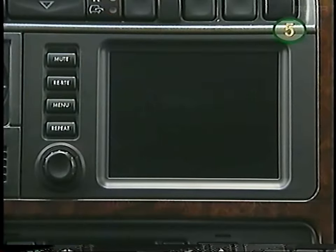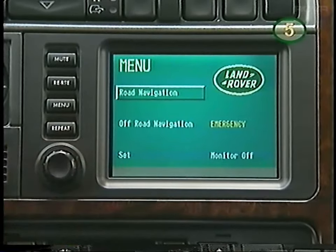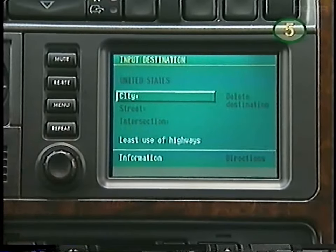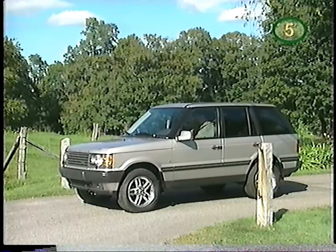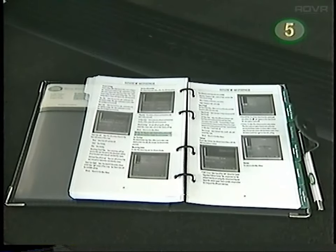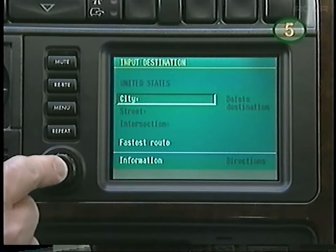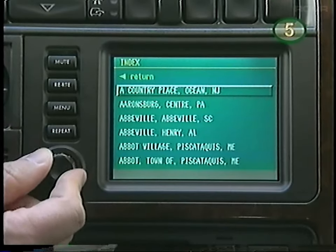With the engine running or the ignition key in the on position, turn the control knob to the right to activate the navigation system. The main menu should appear. The navigation system operation is based on a series of menus much like a personal computer. Turn the rotary knob until road navigation is highlighted, then press the knob to select. An information screen will appear — read the advice and press the knob again to continue. Remember, adjusting the navigation system controls should only be done when your Range Rover is parked and you can give your full attention to the screen. To select a destination, highlight and select city, then choose the destination by entering letters or selecting from an index list.